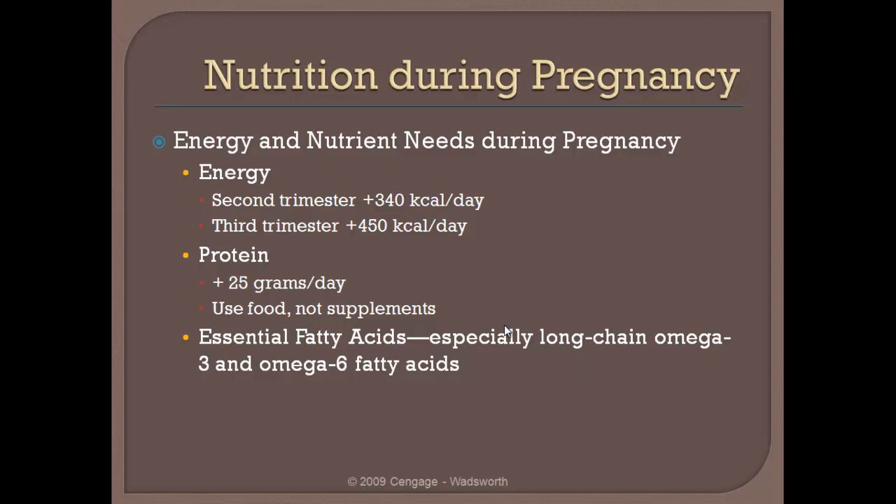The omega-3s are a little bit harder to get into the diet. However, if you are focusing on eating appropriate foods, getting those omega-3s is not that hard. But you do have to be careful because omega-3s are oftentimes found in fish products, and fish products are oftentimes high in mercury. So we want to be really careful that we're not ingesting too many fish products because of the risk of mercury poisoning.